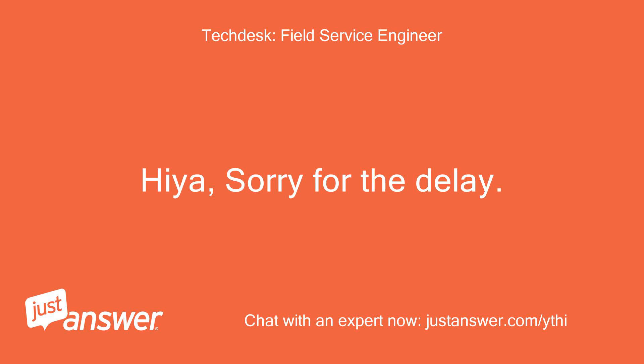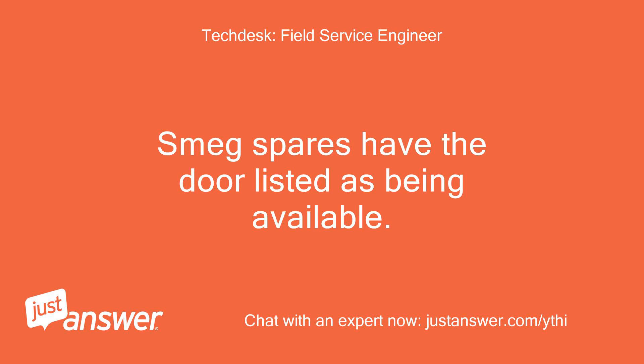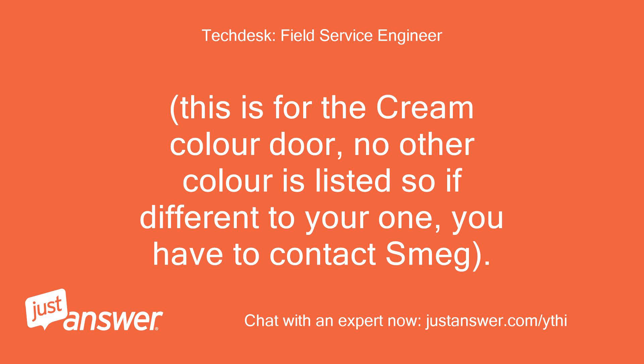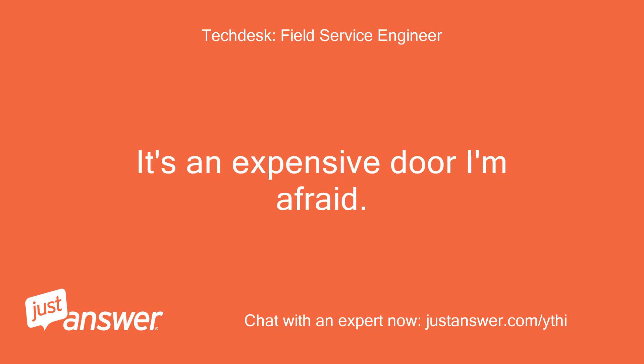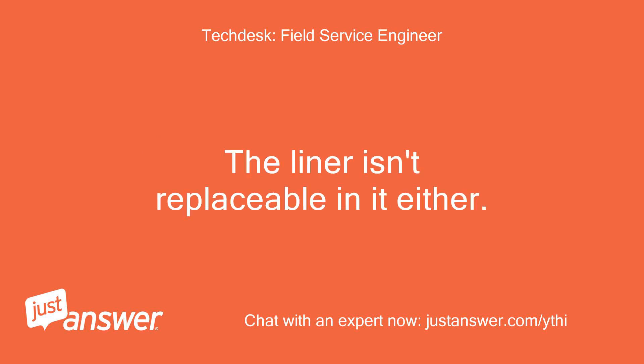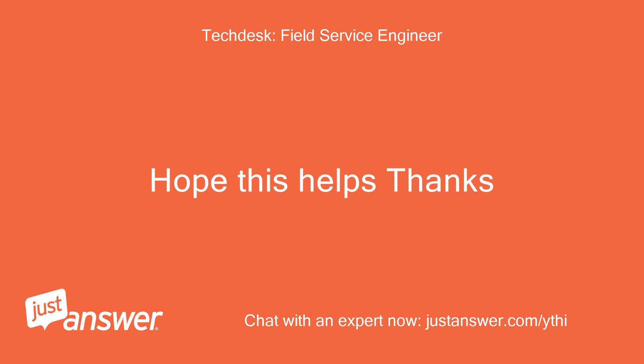Sorry for the delay. Smeg spares have the door listed as being available. It does however carry a hefty price tag of just over £270 plus delivery. This is for the cream colour door — no other colour is listed, so if yours is different you'd have to contact Smeg. It's an expensive door, I'm afraid. The new style door looks to be of very similar construction and the liner isn't replaceable in it either. Hope this helps, thanks.